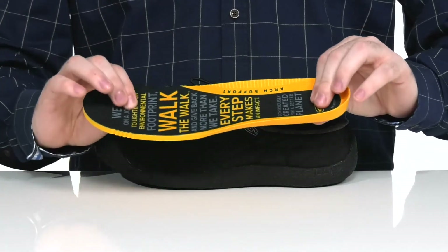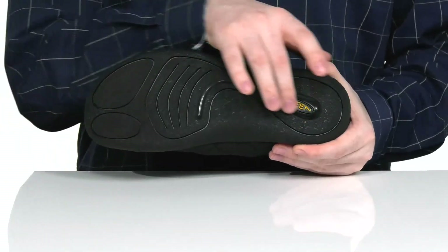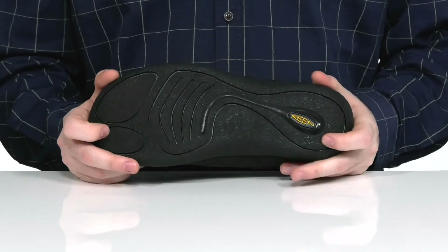Sitting on top of this very durable Keen high-traction rubber outsole that's perfect for the outdoors.